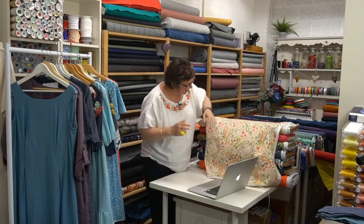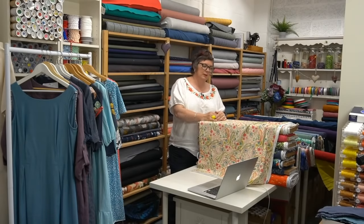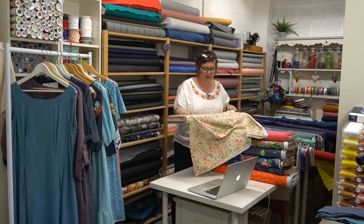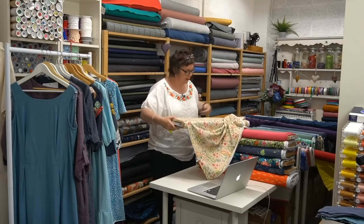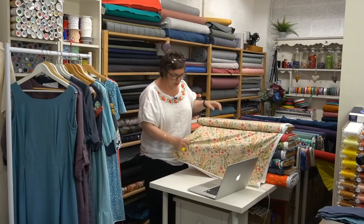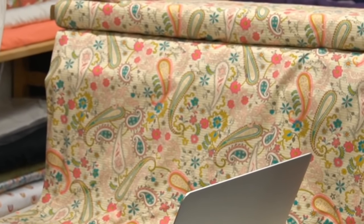But these are the fabrics I want to show you. Sian was joking with me this morning that I can't remember the names of the fabrics and Olivia actually knew more of them than I did. This first one is called Paisley's Forever Rosa - I think it is a really pretty one, it's so lovely, and it would make up beautifully in Cordelia.